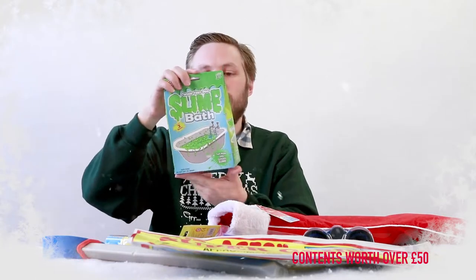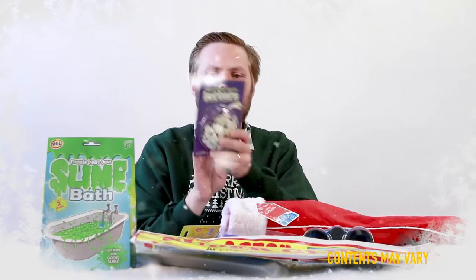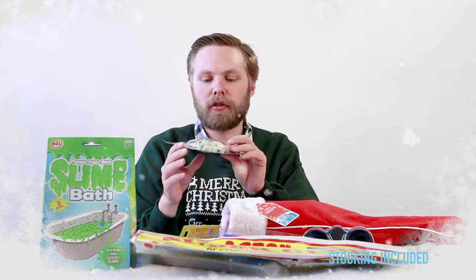Next up we have a slime bath — pour the mix into your bath and make it all slimy. There's enough for two baths in that. And glow-in-the-dark letters, so you can spell stuff on your fridge and it glows in the dark.